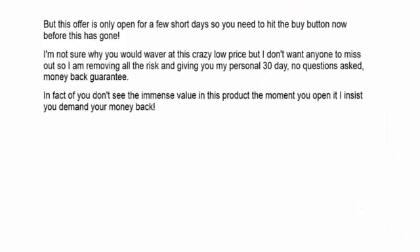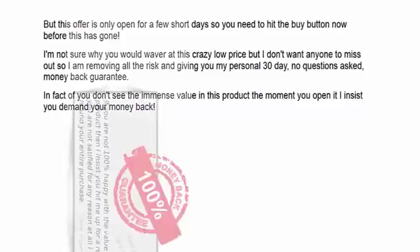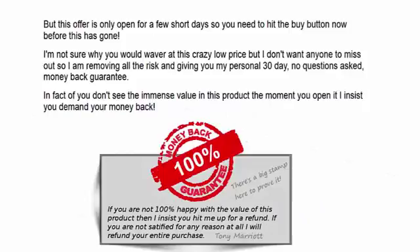Remember, this offer is only open for a few short days, so you need to hit the buy button below now. I'm not sure why you would waver at this crazy low price, but I don't want anyone to miss out, so I'm removing all the risk. I'm giving you my personal 30-day, no-questions-asked money-back guarantee. In fact, if you don't see immense value in this product the moment you open it, I insist you demand your money back.